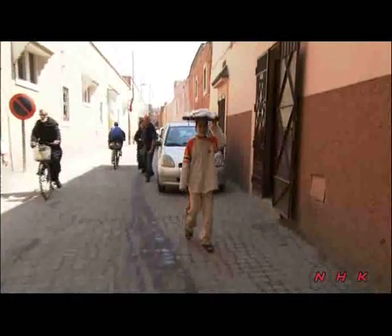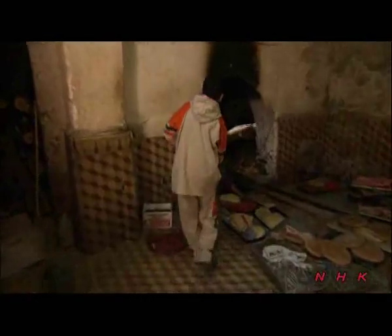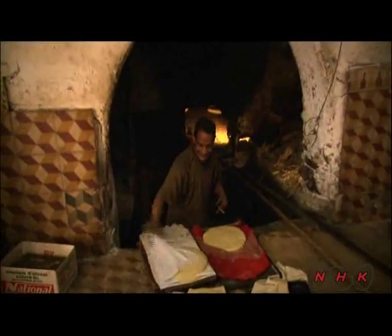Back on the street, a boy is carrying dough on his head. He's heading for a shop which doesn't sell bread, but bakes it. Such bakers can be found throughout the city, and they know which tray belongs to which family.